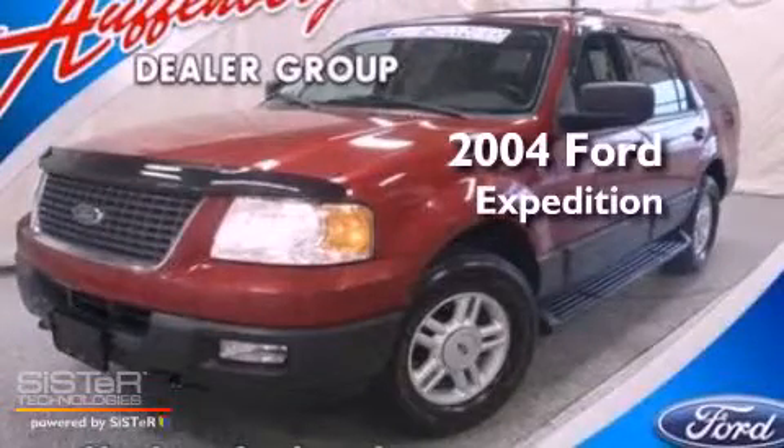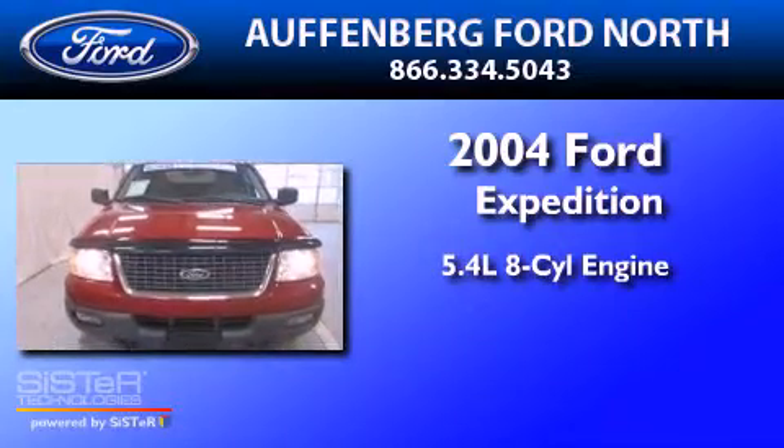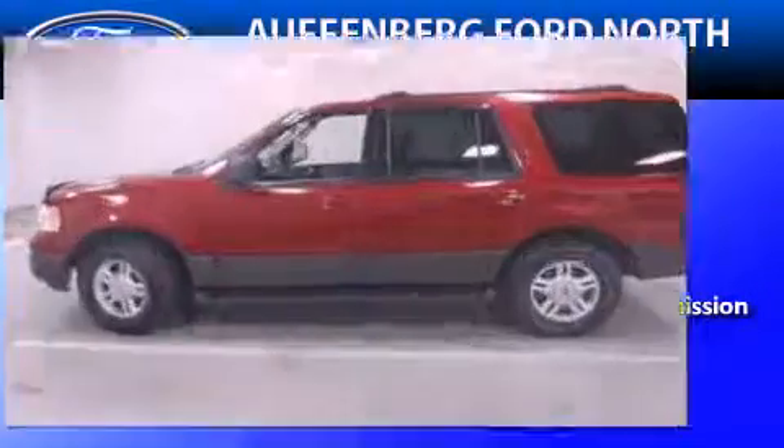This is a 2004 Ford Expedition. It features a 5.4-liter, eight-cylinder engine, a four-speed automatic transmission, and four-wheel drive.